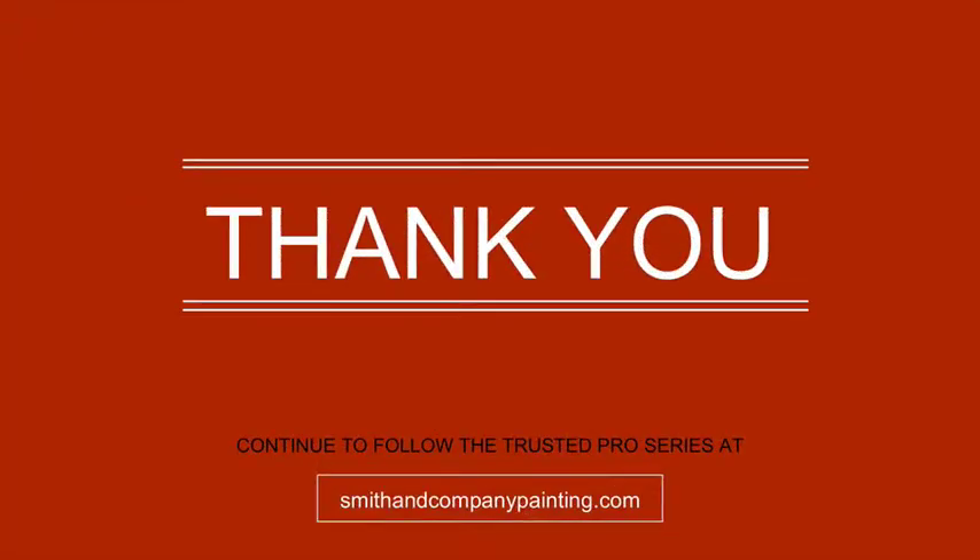Thank you for your questions. Please continue to follow the Trusted Pro series at www.smithandcompanypainting.com and let us know what you'd like us to answer next.